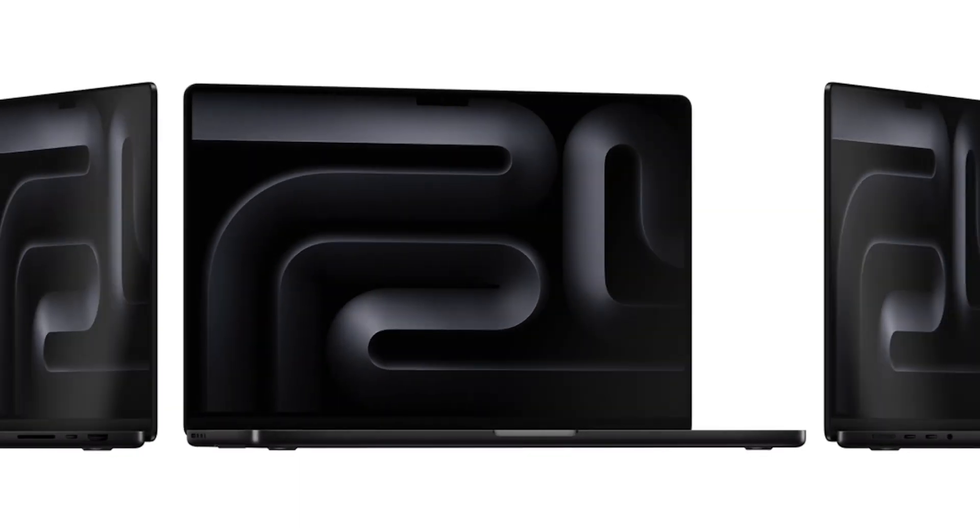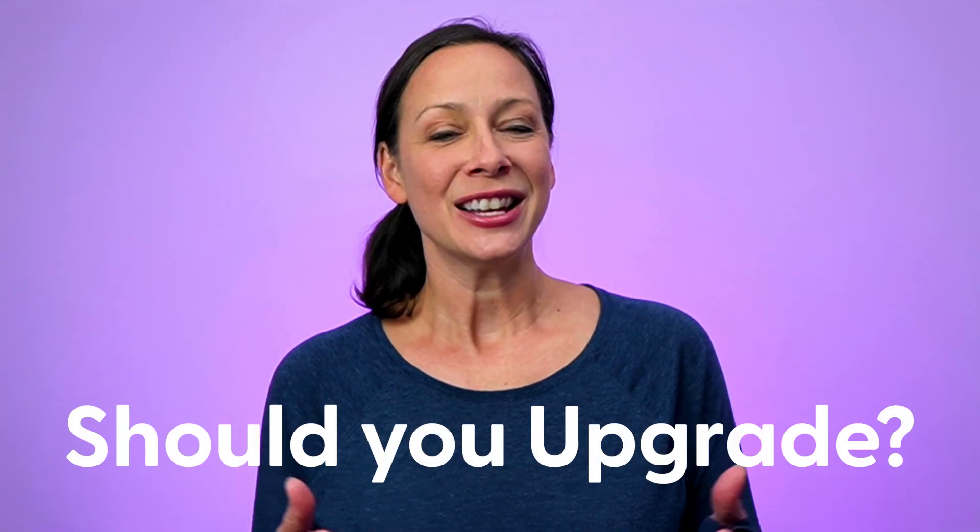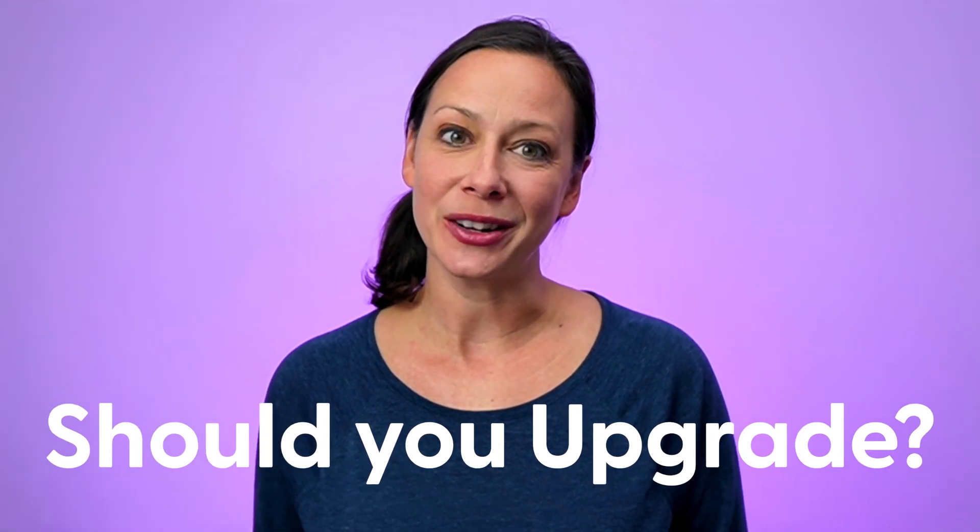M3 Macs, MacBook Pros, and iMac are here. Should you upgrade as a video creator and live streamer though? That is the question.